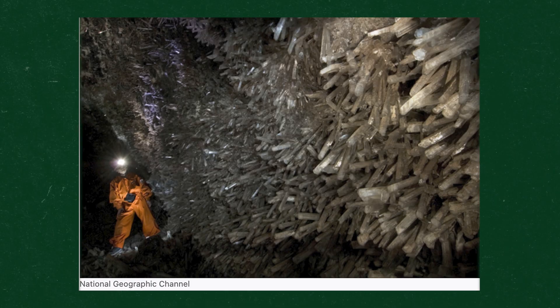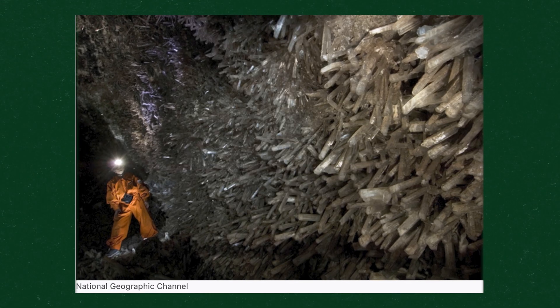Imagine walking through a narrow tunnel where wall to wall, everywhere you look, you have these jagged three-foot crystals pointing directly at you. They named this cave the cave of swords.